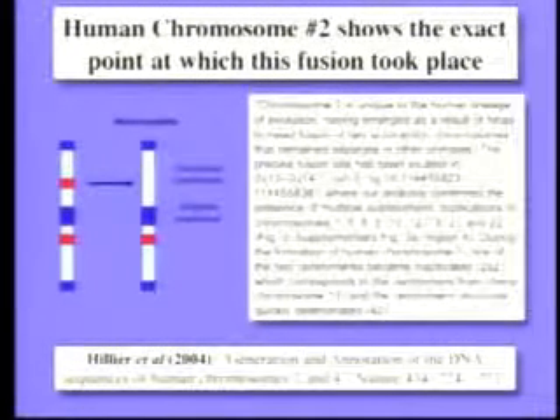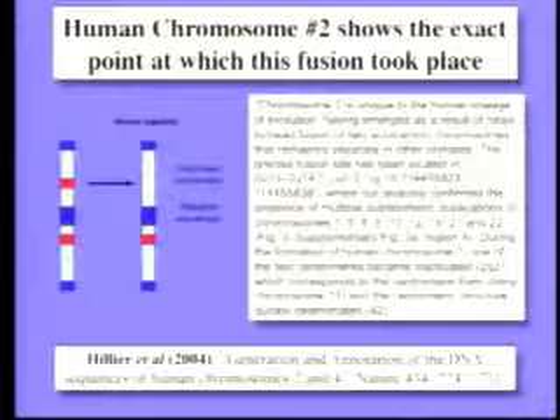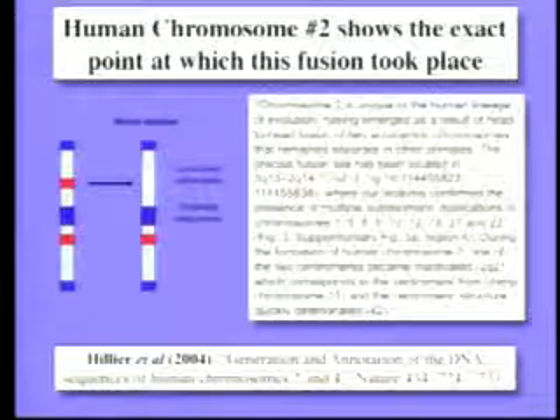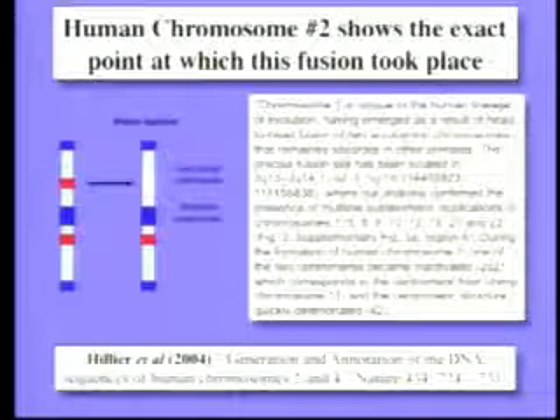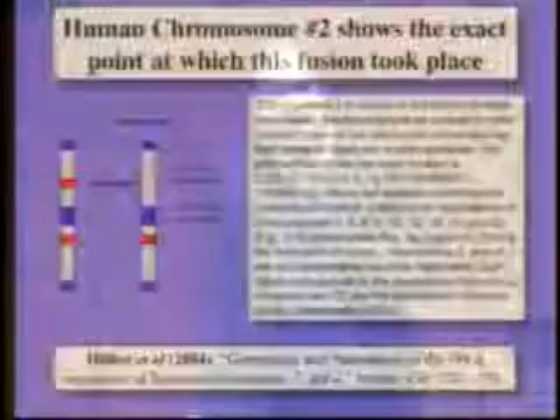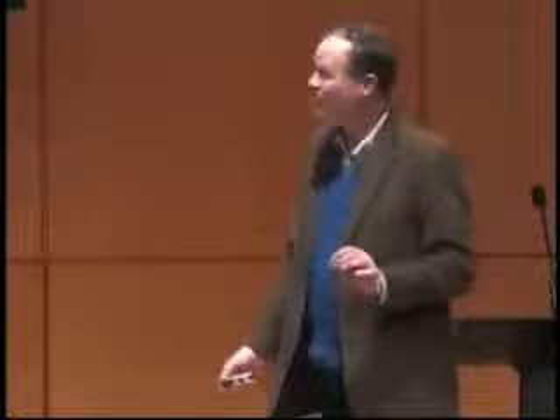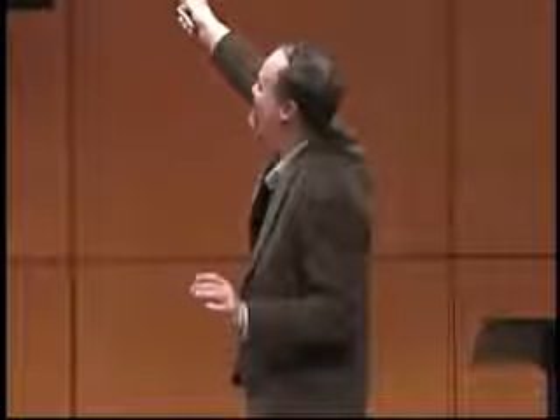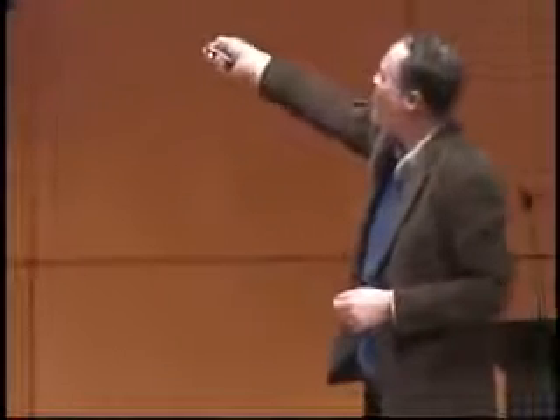Guess what? It's chromosome number two. Our chromosome number two was formed by the fusion of two primate chromosomes. This is the paper from Nature a little more than a year ago. Look at what it says: chromosome two is unique to our lineage; it emerged as a result of the head-to-head fusion of two chromosomes that remain separate in other primates. The precise fusion site has been located at base number 114,455,823 to 114,455,838 — within 15 bases. You'll notice multiple sub-telomeric duplications — the telomeres that don't belong — and the centromere that is inactivated corresponds to chimp chromosome 13. It's there. It's testable. It confirms the prediction of evolution.